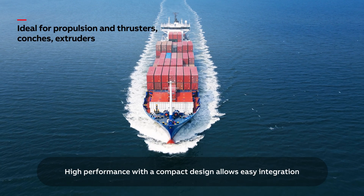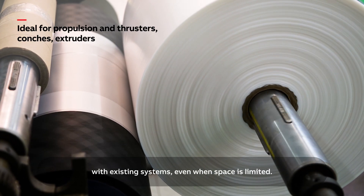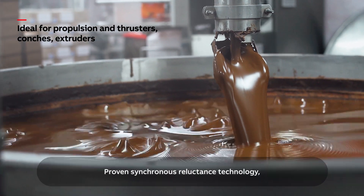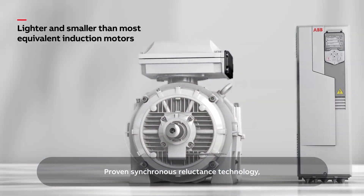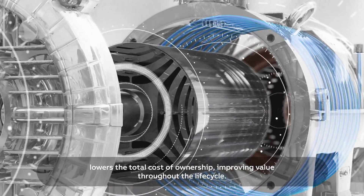High performance with a compact design allows easy integration with existing systems, even when space is limited. Proven synchronous reluctance technology lowers the total cost of ownership, improving value throughout the life cycle.